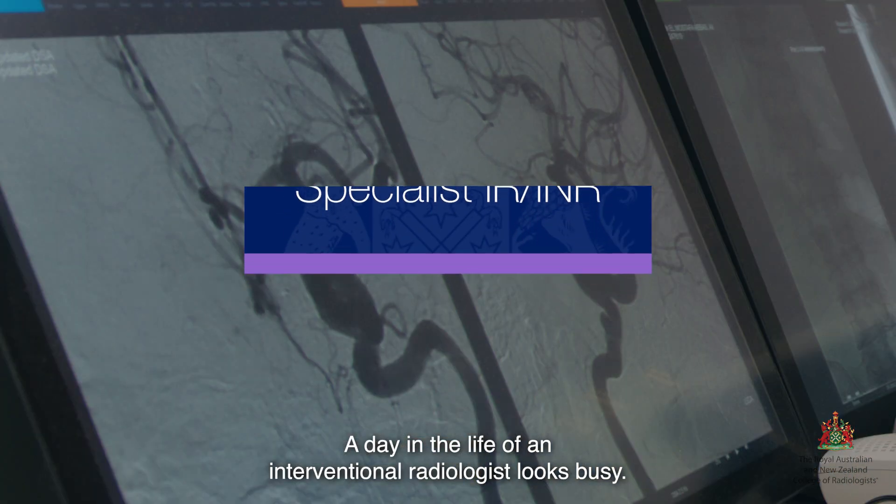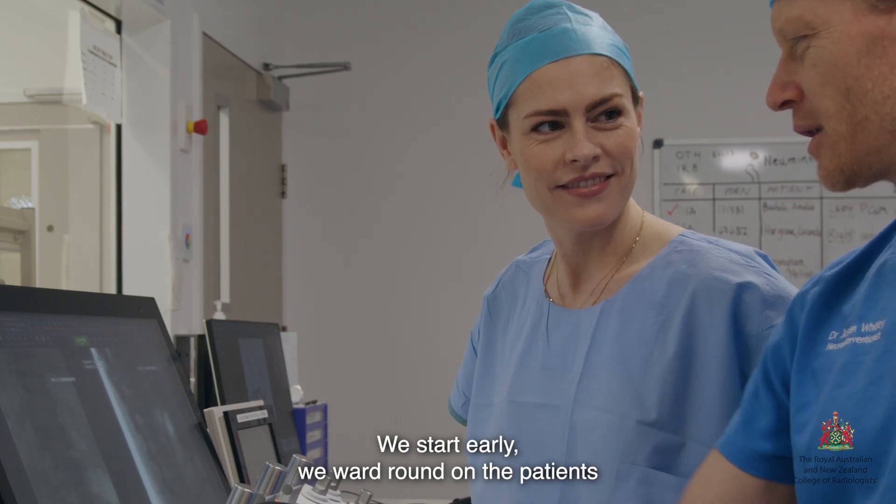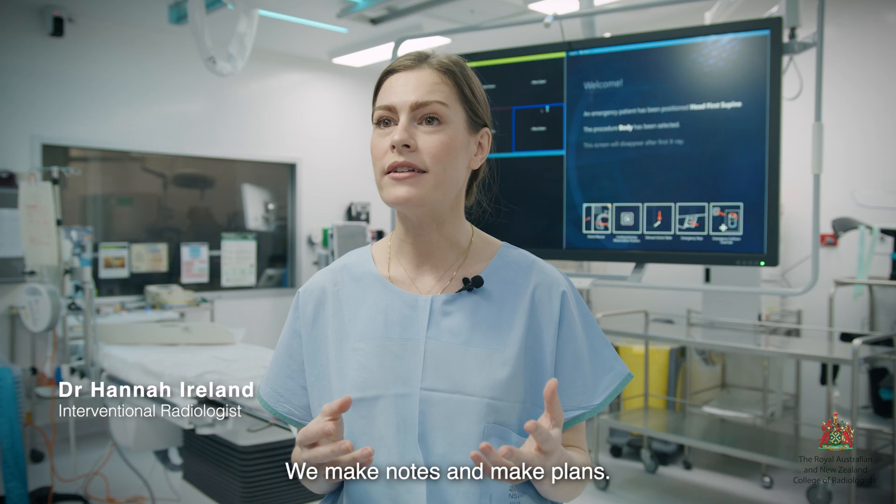A day in the life of an interventional radiologist looks busy. We start early, we ward round on the patients that we've treated the day before, we make notes and make plans.